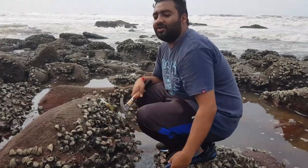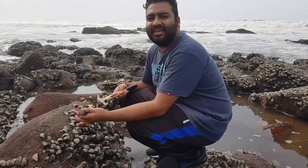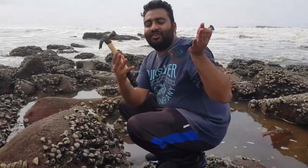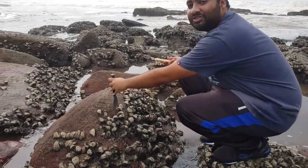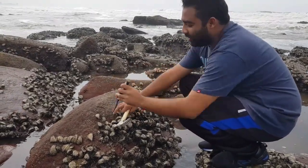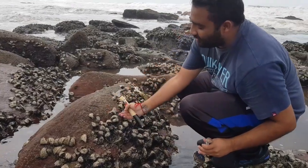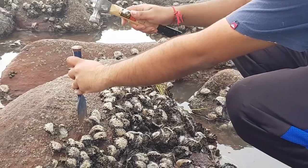To harvest oysters off a rock, it's not as fancy as you think. Your tools for harvesting a rock oyster are a chisel and a hammer — student budget friendly. What you have to do is find the strong point of the oyster, place the chisel away from the oyster's lip on the rock, and chip away at the rock.